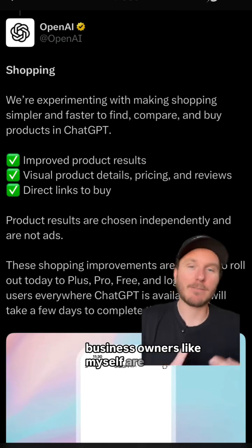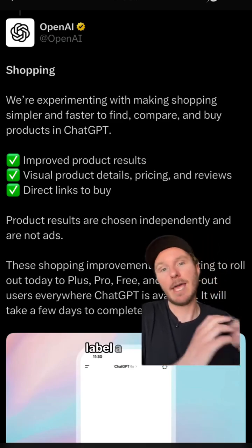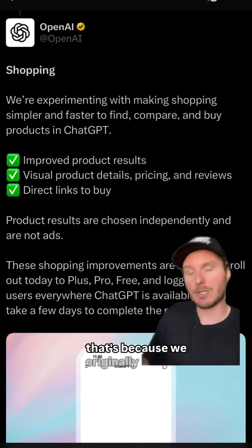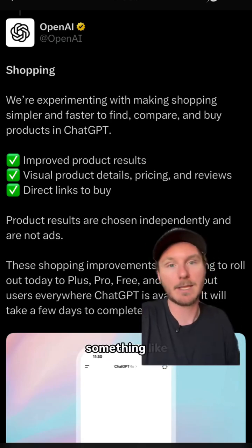Business owners like myself are already seeing new users sign up from using ChatGPT. For example, when someone goes into ChatGPT and says 'what's the best white label AI agent platform?', it responds with Stammer AI. That's because we originally optimized our website to be seen by these AI tools, so it would recommend our product when someone searches for something like that.